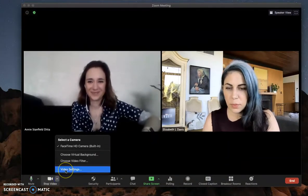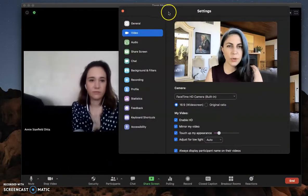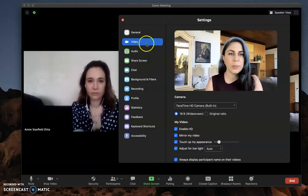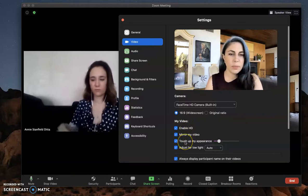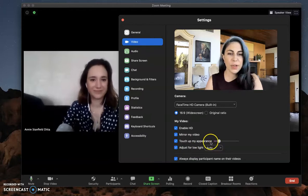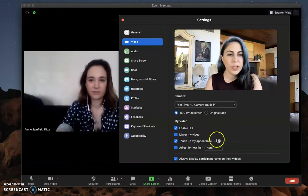First we want to show you the new, most useful features of one of the latest Zoom software updates. Under settings — you can get there a variety of ways depending on if you're Mac or PC — go to your video settings. I typically have 'touch up my appearance' checked, but the new feature is now a sliding scale. If you had that checked and did the software update, it would start you at around 15-20% as the default.